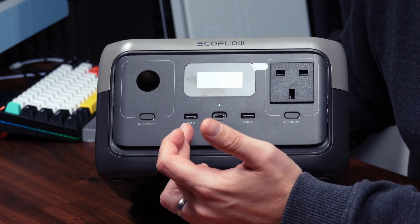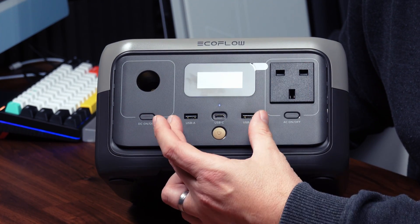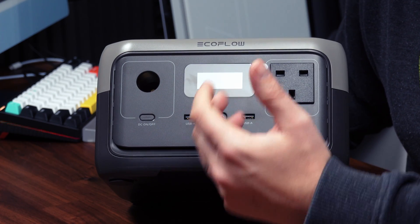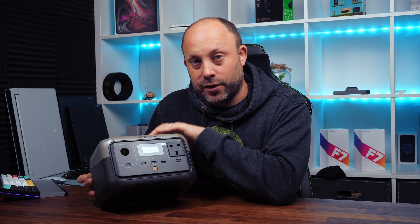Moving along the ports, we've got two USB-A ports that provide up to 12 watts, so you can charge your phone or an iPad. In the middle there's a USB-C port which provides up to 60 watts of power delivery, so you can even charge a laptop or MacBook directly from this port. A nifty feature of the USB-C is you can also use it as an input to charge this device — taking 60 watts in — if you don't want to plug it into the mains.